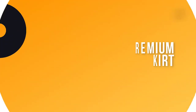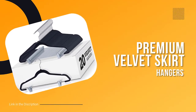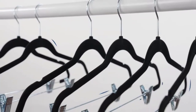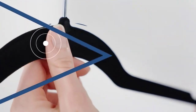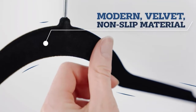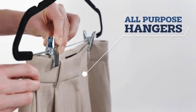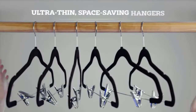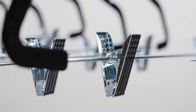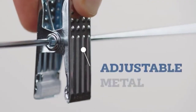Number two: Premium Velvet Skirt Hangers. This 20-pack of non-slip velvet pants hangers features metal clips, a 360-degree swivel hook, and durable ultra-thin space-saving velvet construction with notched clothes hangers for suits, dresses, and shirts. This set of 20 velvet flocked hangers is perfect for superior non-slip grip of clothing. The velvet skirt hangers' soft texture won't snag or damage delicate clothing.